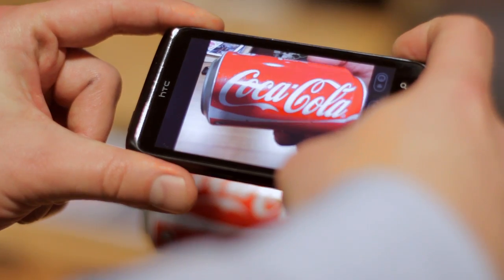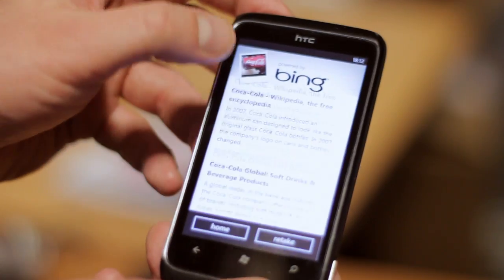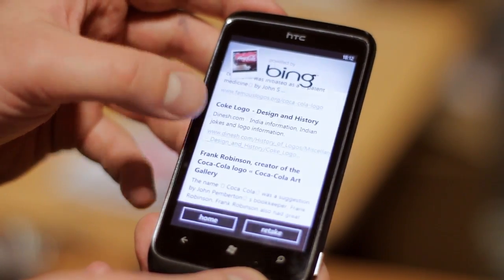The idea of having some device that can recognize what you're interacting with in the real world and then bringing information from wherever it may be on the internet to you — I think that's a tremendously exciting idea.